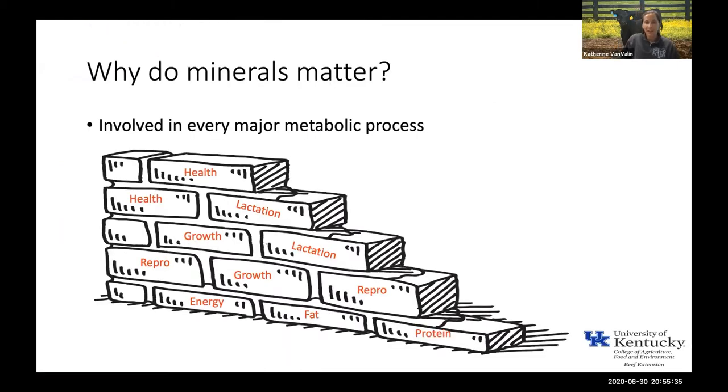Why do minerals matter? I hope that Dr. Matthews has convinced you that selenium matters, and when we look at all of our minerals, they really work to support a lot of the major processes that happen in our cattle. They help not only with the digestion and metabolism of other nutrients like energy, protein, or fat, but they can also help support growth, reproduction, lactation, and health. I like to think of minerals, especially trace minerals, as having a supportive role — like the mortar in a brick-and-mortar structure. Those processes either wouldn't happen or wouldn't happen as efficiently without the presence of minerals.